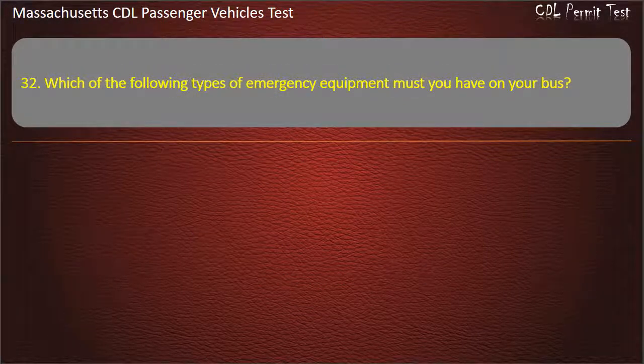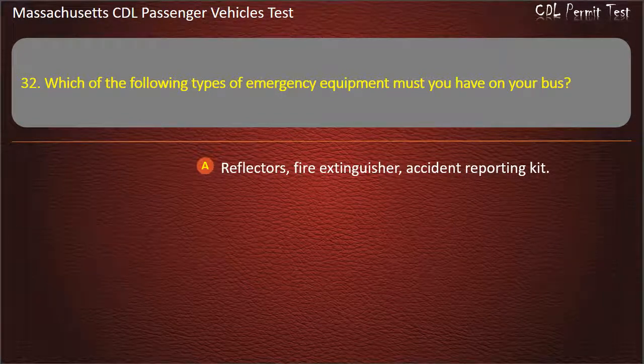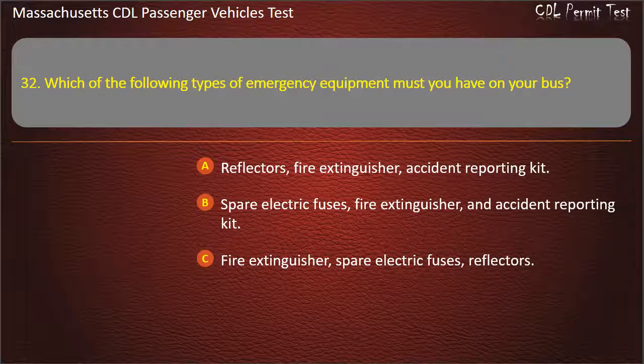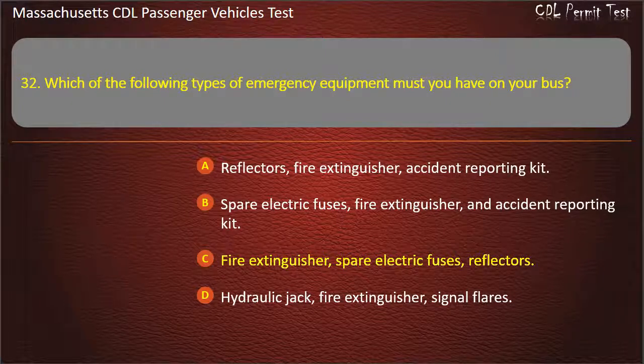Question 32: Which of the following types of emergency equipment must you have on your bus? Options: reflectors, fire extinguisher, accident reporting kit, spare electric fuses, hydraulic jack, or signal flares. Answer: Fire extinguisher, spare electric fuses, and reflectors.